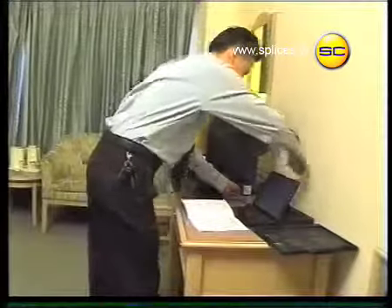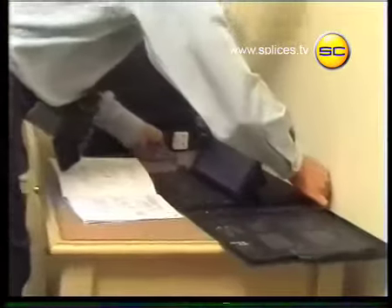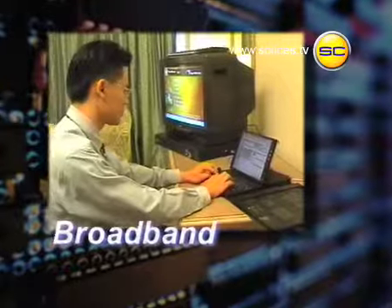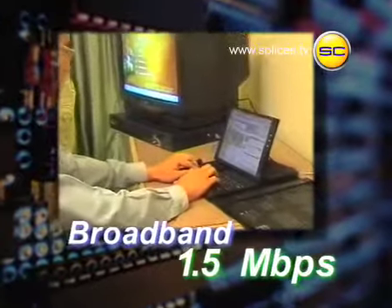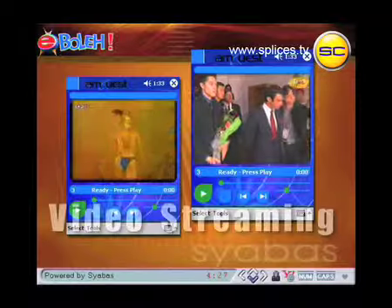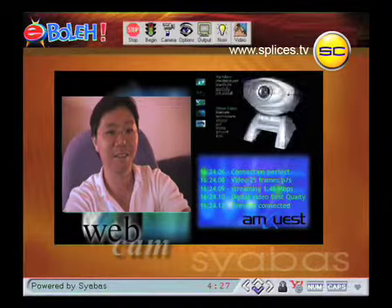If you have a laptop computer, just subscribe and connect your laptop to the box to utilize our broadband internet speed, which runs up to 1.5 megabits per second. You can download large files, video stream, and even do video conferencing.